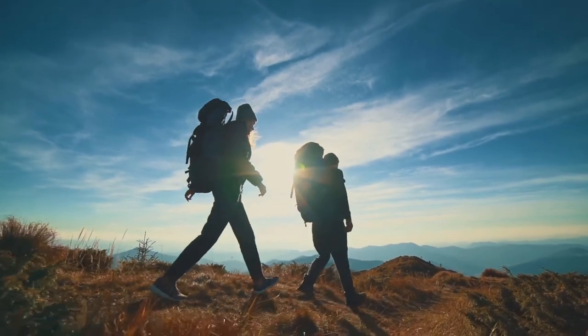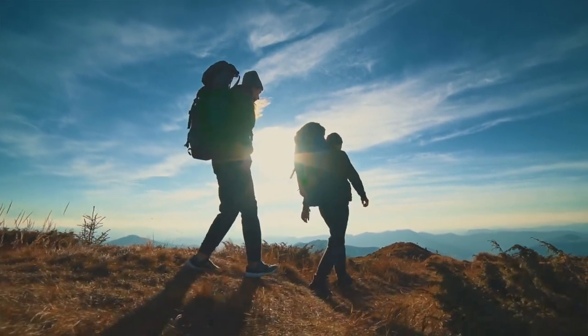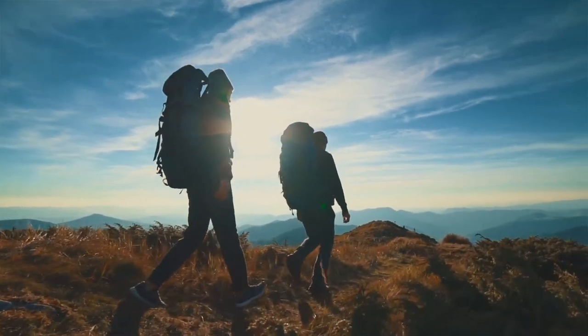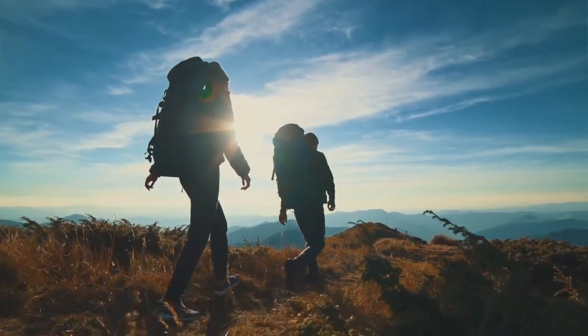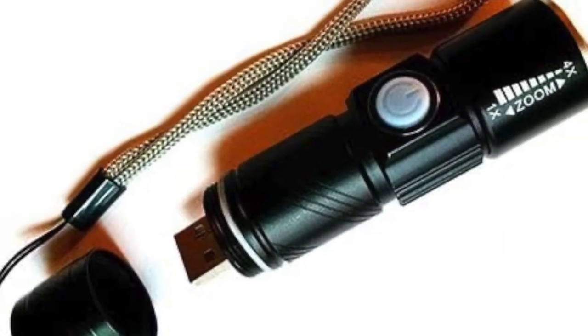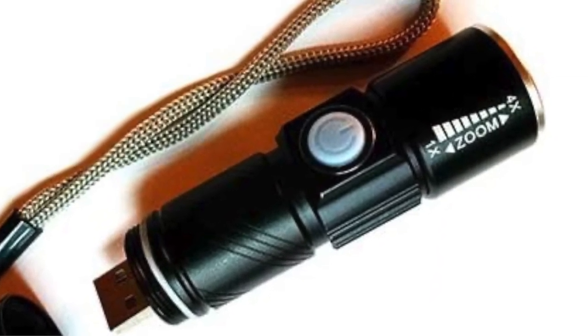The KTOR USB 1-Amp Hand Crank Generator is perfect for anyone who wants an emergency light, needs a durable charger, or wants to be able to charge devices on the go. This hand crank generator is also perfect for campers and people who live in remote areas.